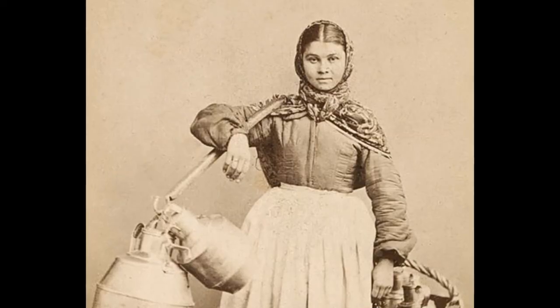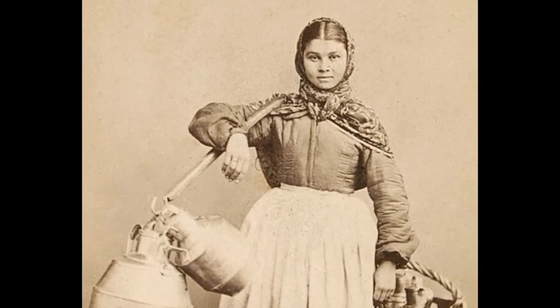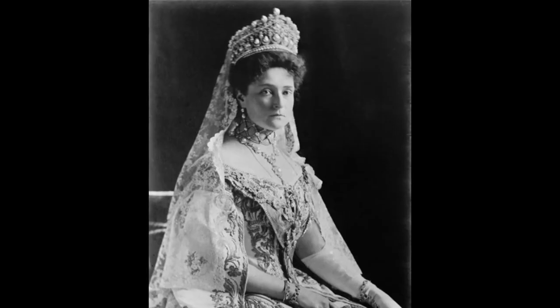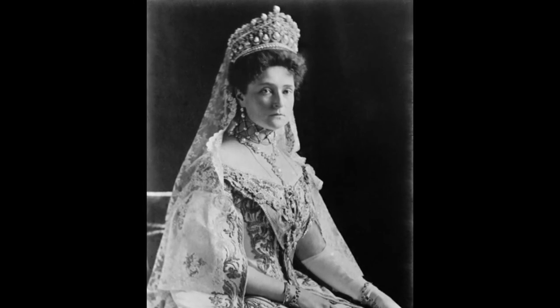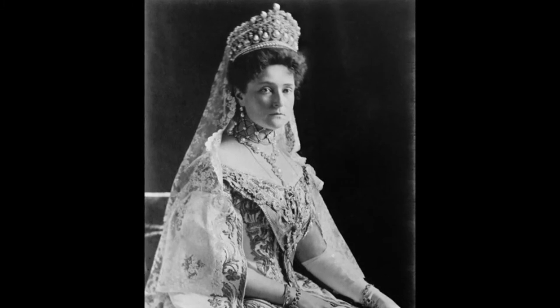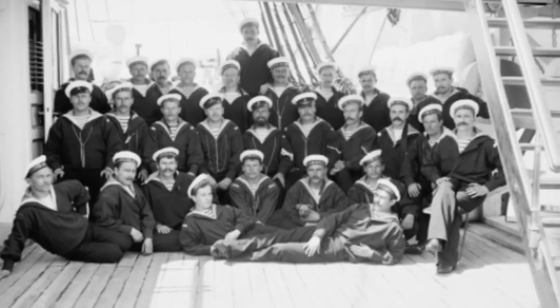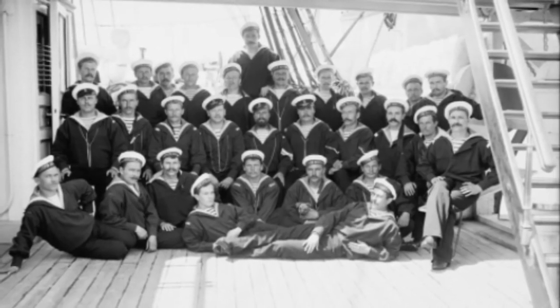Milkmaid — many large houses employed milkmaids instead of having other staff to do the work. Empress Alexandra — a close-up picture in her dress and diamond tiara.